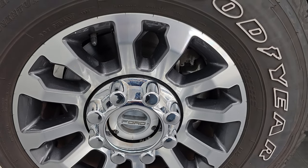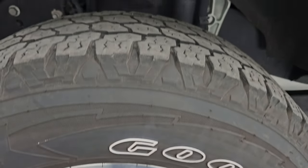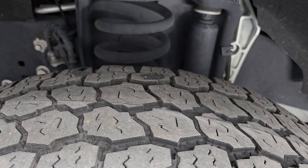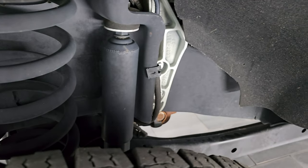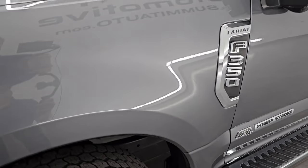This one comes with 18-inch painted and polished aluminum wheels and Goodyear Wrangler all-terrain adventure tires — LT275/70R18s. They have right around half the tread left on them. The frame and underbody is exceptionally clean on this truck. This is a one-owner, clean title history, clean Carfax out of South Carolina.